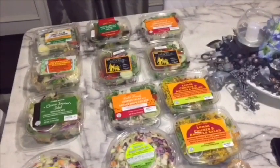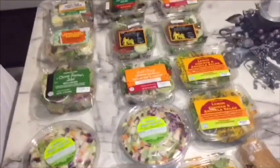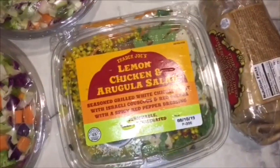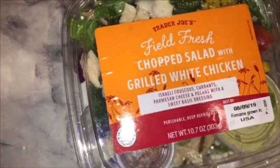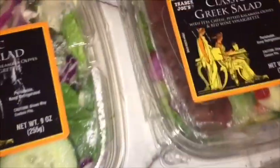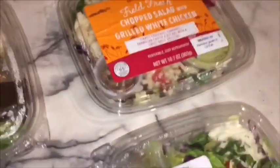Good morning YouTube family! So today my grandmom and my grandpop both went to Trader Joe's and all they got was salads. The first one is the lemon chicken and arugula salad, this one is the Healthy 8 Chopped Veggie Mix — both of these are the same. These ones too: the chopped salad with grilled white chicken, the Chinese-inspired salad with chicken, the classic Greek salad.